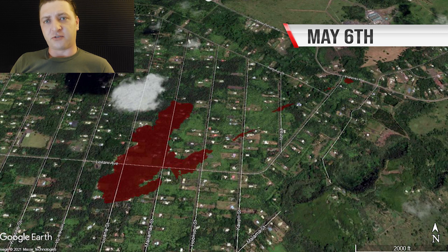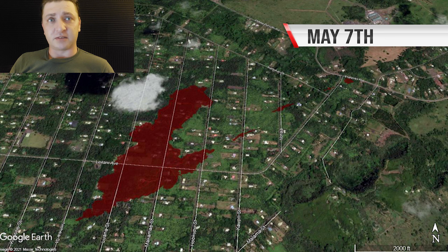This map from May 6th shows the extent of the lava flows from Fissure 8 and other fissures by mid-afternoon that day. Then 24 hours later you can see how far those flows had advanced throughout the night and the following morning. If advising people on a route, the one I'd recommend is Kahukai — the road running along the top that bends around the subdivision.